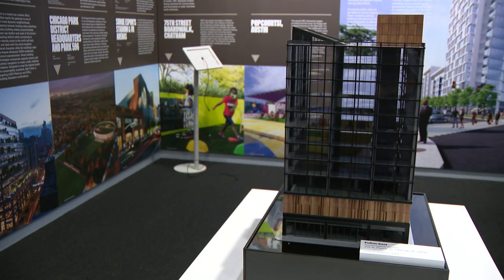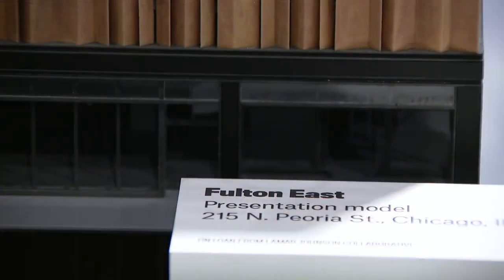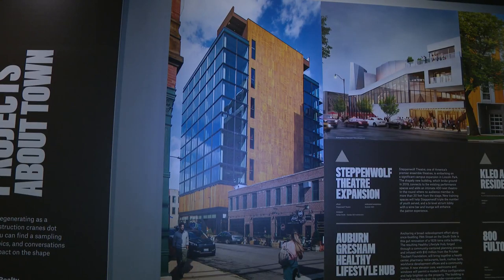This office building was designed pre-COVID, so the architects shifted gears to make it more clean for a post-pandemic world.